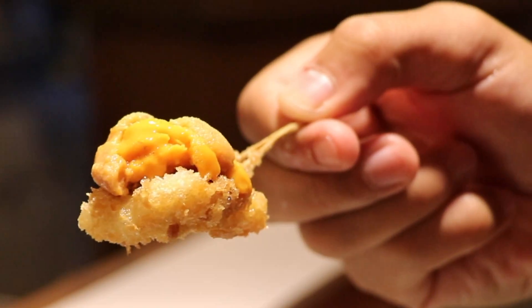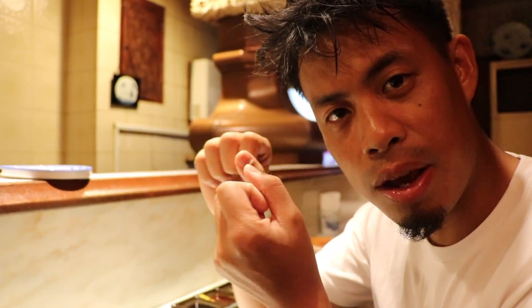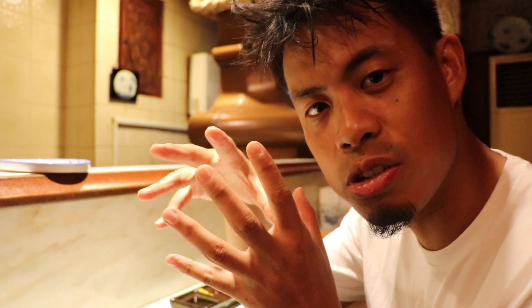This is uni and squid with soy sauce in between. It's crazy — I've never had it before. Uni has a very cool, refreshing taste because it's cold, but the squid is warm on the bottom, so it kind of melts together and makes for a really interesting taste inside your mouth. The soy sauce kind of brings it all together.